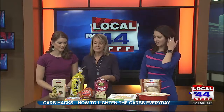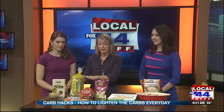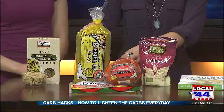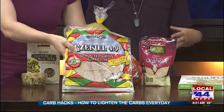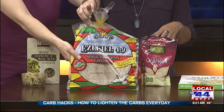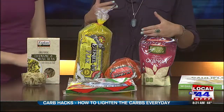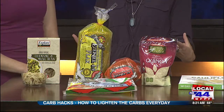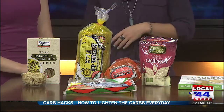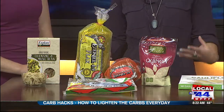Next up is Ezekiel products. This comes in a bunch of different brands — you can have different flavor breads, even burger buns, English muffins, and tortillas. These are great because they're made from sprouted grains, and the sprouting process partially breaks down the starch, which makes the carb count lower and also makes nutrients more readily available and easier to digest. They're also made from a variety of whole grains and legumes as opposed to just wheat alone.